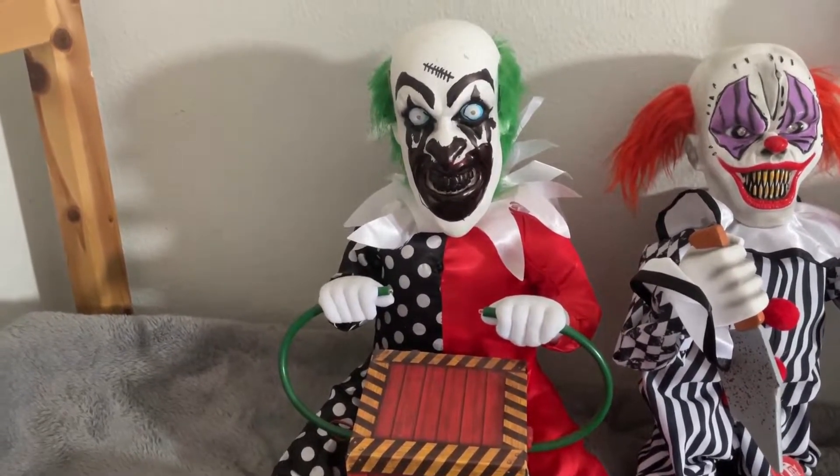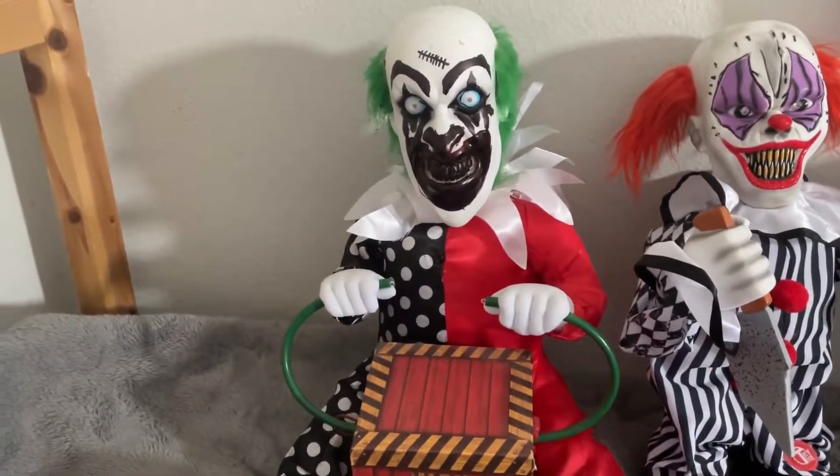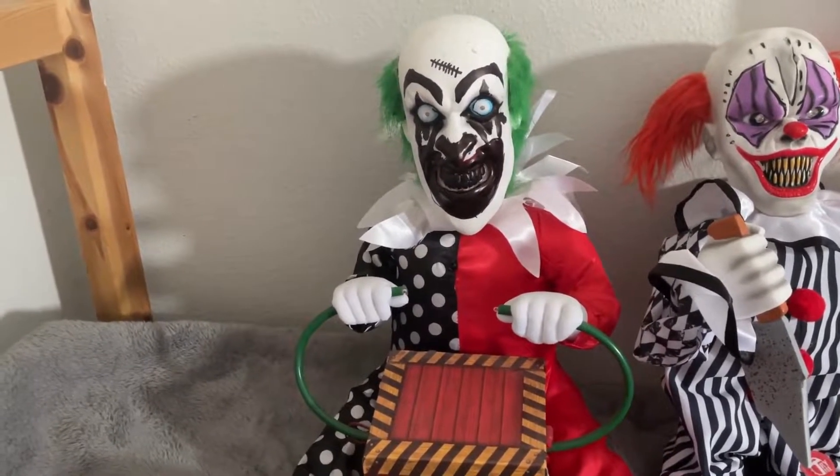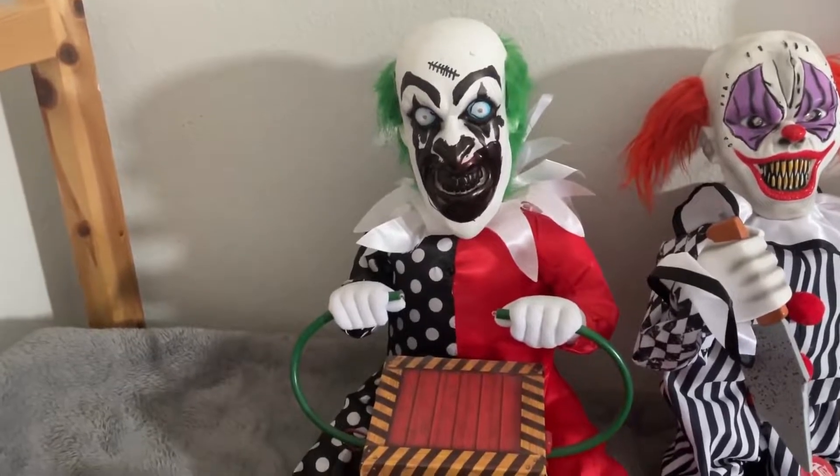First up, here we have Lil Zappy, which is a clown I got from Spirit Halloween back in 2020. He is motion activated, and let's do this.